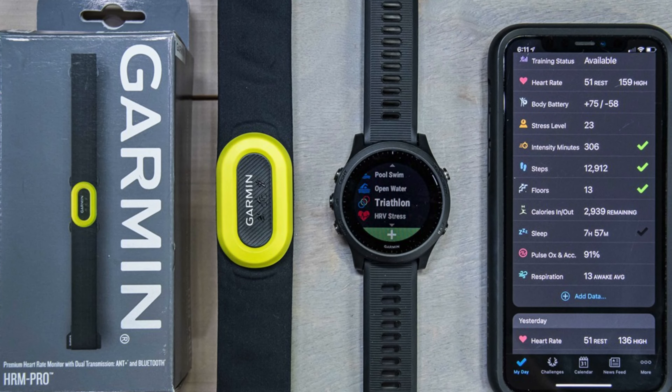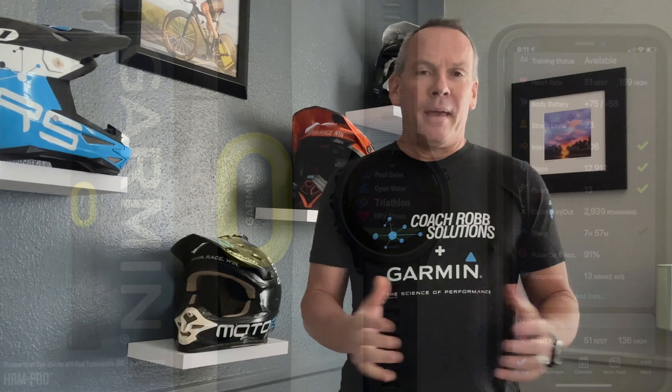If you have followed me for any period of time, you know I'm a huge fan of the Garmin platform. I'm not a brand ambassador, I'm not on payroll. I pay for all my Garmin devices and scales and heart rate monitor straps, but I am a huge fan of Garmin because of the amount of information that's available to you and how the reports are consolidated to make the interpretation of the data very easy to understand, and more importantly, how to incorporate it into your training.